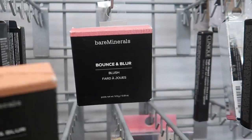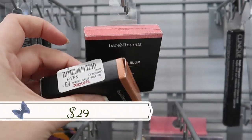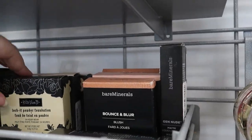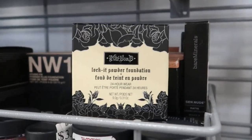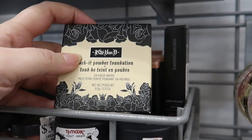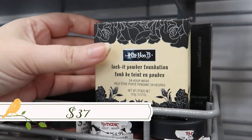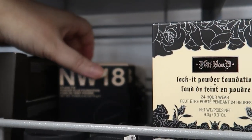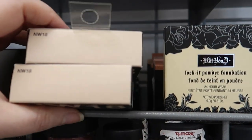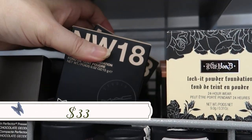We have the Bounce and Blur foundation and Bounce and Blur blushes — 'Pink Sky' and 'Blurred Buff' going for $8.99. Good to see they restocked that. Over here is the Kat Von D locket powder foundation in 'Deep' for $10.99 — the old packaging with the label changed several times. In the back we have the MAC Studio Fix powder plus foundation for $12.99.